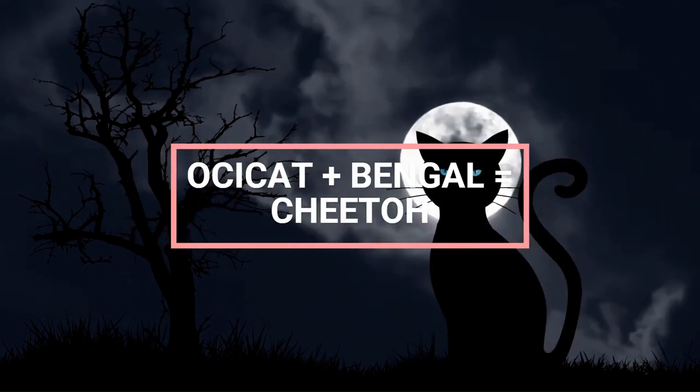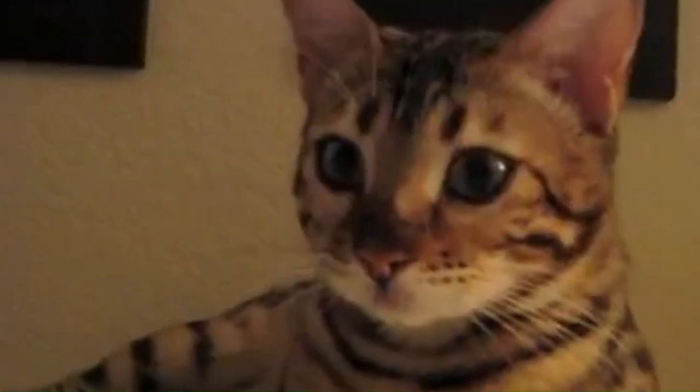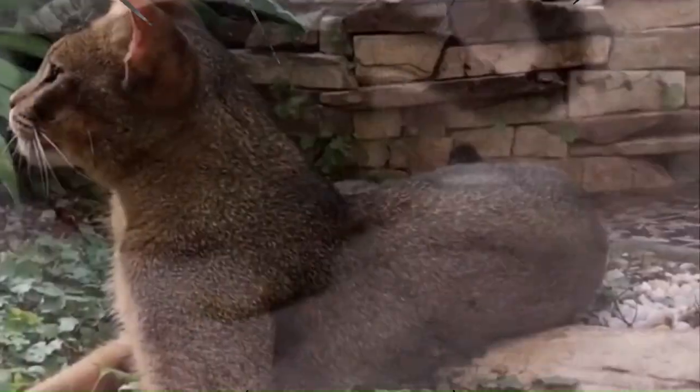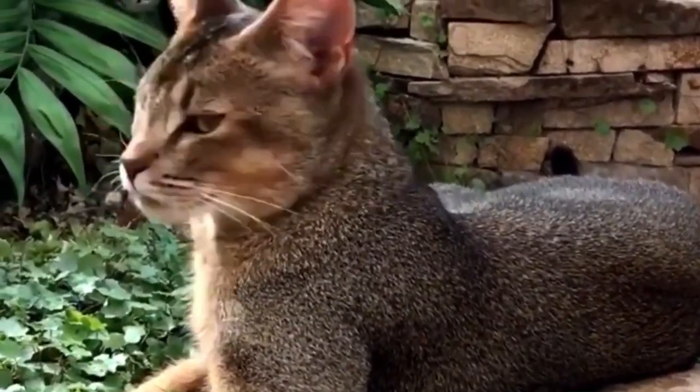Some examples of hybrid cat breeds include the Bengal cat, a crossbreed of domestic cat and Asian leopard cat; the Savannah cat, a crossbreed of domestic cat and serval; the Chausie, a crossbreed of domestic cat and jungle cat; and the Cara cat, a crossbreed of Abyssinian cat and Desert Lynx cat.